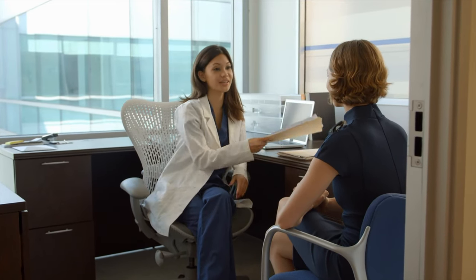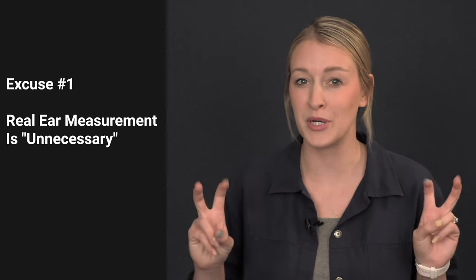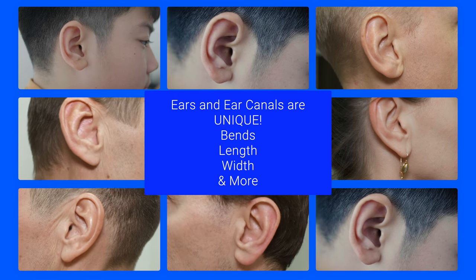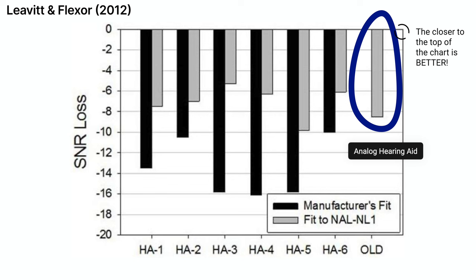Choosing not to complete real ear measurement is one thing, but with the rise in consumer demand over the past several years, I've now heard from dozens of frustrated and dissatisfied patients who have explicitly asked their providers to complete this measurement only to be met with one of three excuses. The first is that real ear measurement is unnecessary given that hearing aids come pre-programmed from the manufacturer. However, this pre-programming is only an estimate based on your hearing loss, age, and gender, and does not account for your personal ear canal characteristics, which can wildly change the amount of amplification needed. This was proven in a 2012 study by Drs. Ron Levitt and Carol Flexer, who found that even an old analog hearing aid programmed using real ear measurement outperformed more modern digital hearing aids programmed without it, especially for understanding speech in background noise.